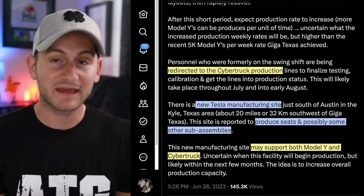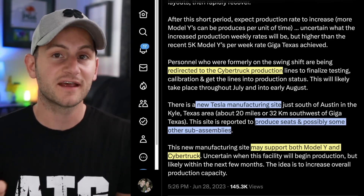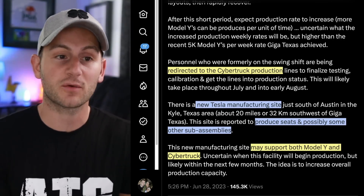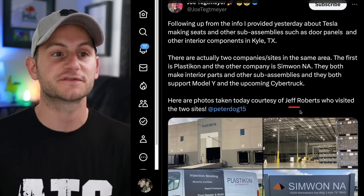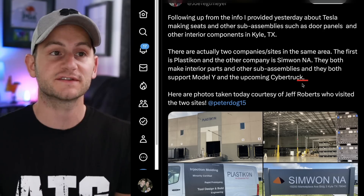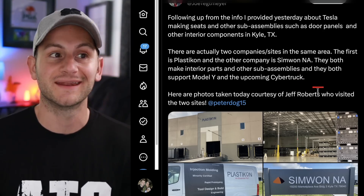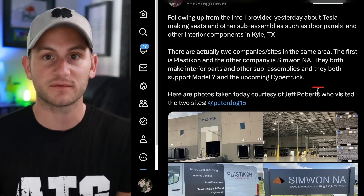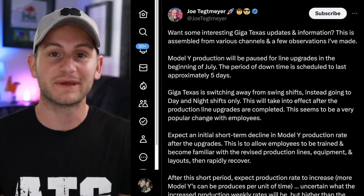Joe is reporting there's a new Tesla manufacturing site about 20 miles southwest of Giga Texas. This is where they may produce seats and some other sub-assemblies, potentially for both the Model Y and the Cybertruck. Joe had another tweet sharing pictures from Jeff Roberts of two other companies in that same area — Plasticon and Simwan NA — both making interior parts and sub-assemblies, potentially for the Y and the Cybertruck.